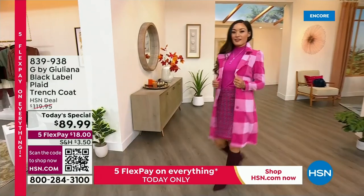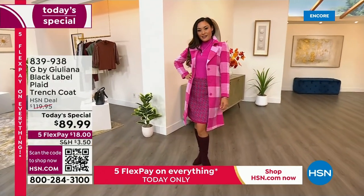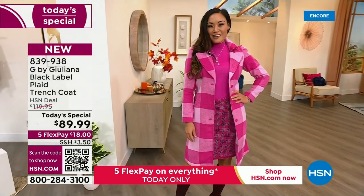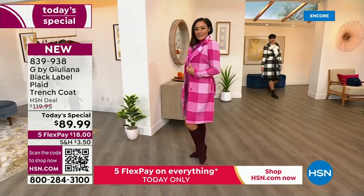It's an updated trench silhouette with our favorite buffalo plaid that everybody loves. And it's from Juliana Rancic's Black Label with a ton of really cool upgrades. We've got the best colors tonight: the black combo, the camel that I love, the navy. Check out the pink.